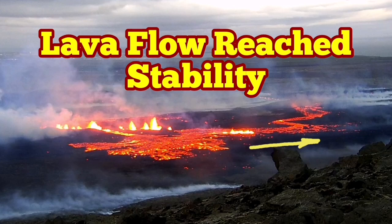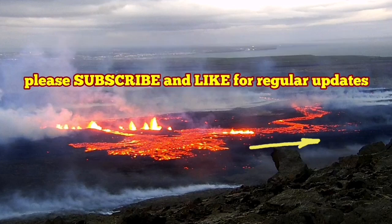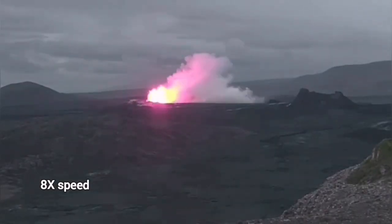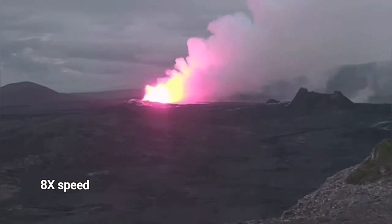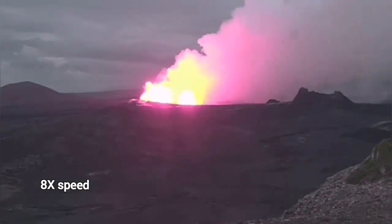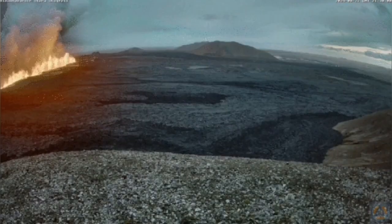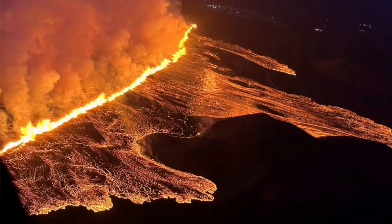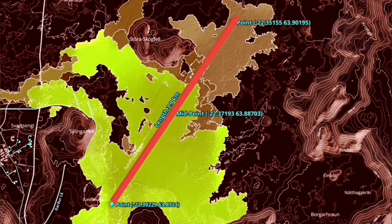The latest eruption in the Reykjanes Peninsula of Iceland started like this, with a small cloud of vapor appearing at the surface, then bang — we had the eruption. This eruption spread quickly to 3.9 kilometers, around 4 kilometers, in several staggered fissures joining together. You can see they're not straight, all joined together, but we draw them for ease of display.